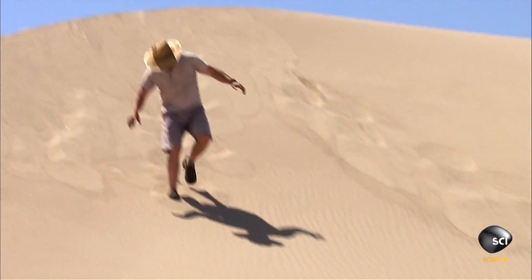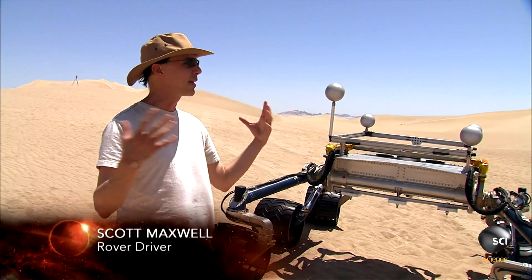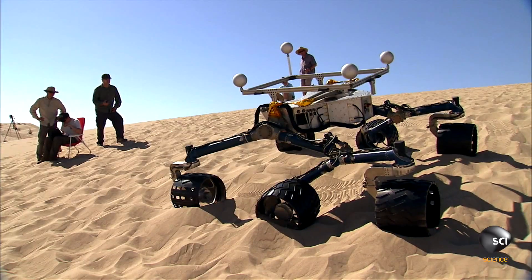It's really fun to, every once in a while, kind of leave the office environment behind and come out to an environment like this and see what the real rovers are going to be doing on Mars.